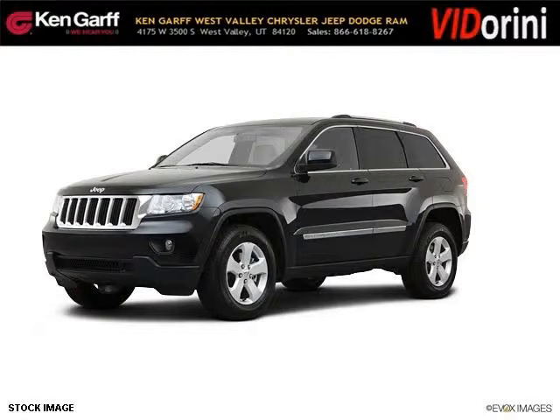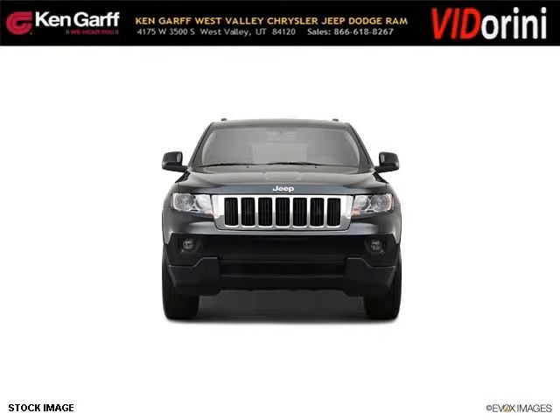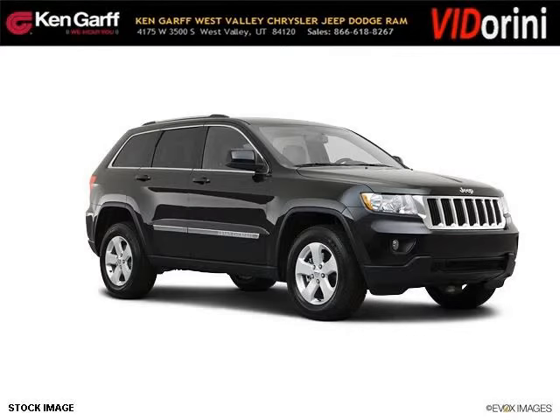Do you want to stretch your purchasing power? Well, take a look at this outstanding 2013 Jeep Grand Cherokee. This Grand Cherokee would look so much better with you behind the wheel instead of sitting on our lot. And with climate control, automatic transmission, it's bound to sell fast.